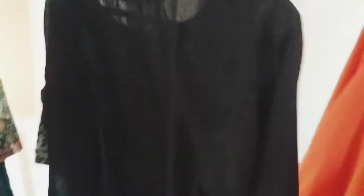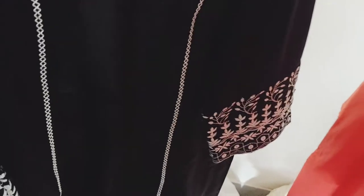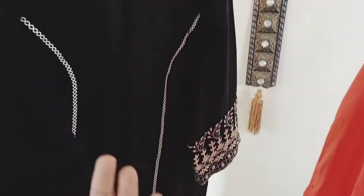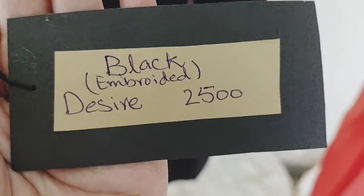Let's look at the price. This is our second dress. This price is also very beautiful. I will tell you about this price. This is our dress desire, and this is 2500 rupees.